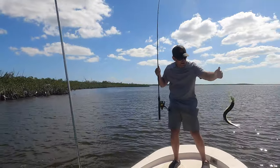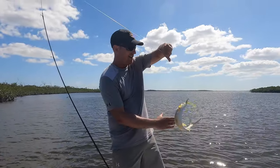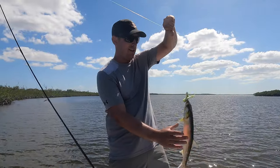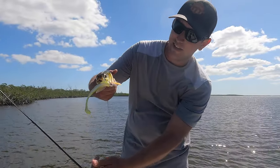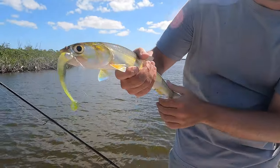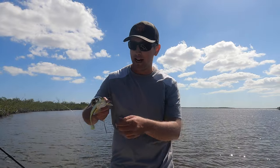Oh yeah! Sweet! That thing came out of nowhere and pounded that. Another ladyfish. Beautiful. They are fun — like lightning bolts. That thing came and just smashed that.